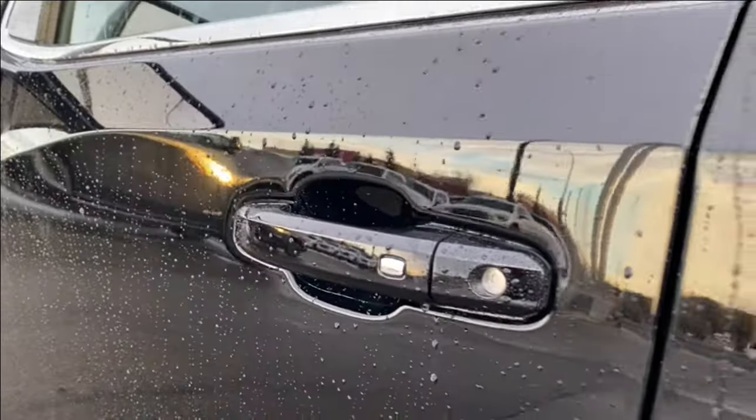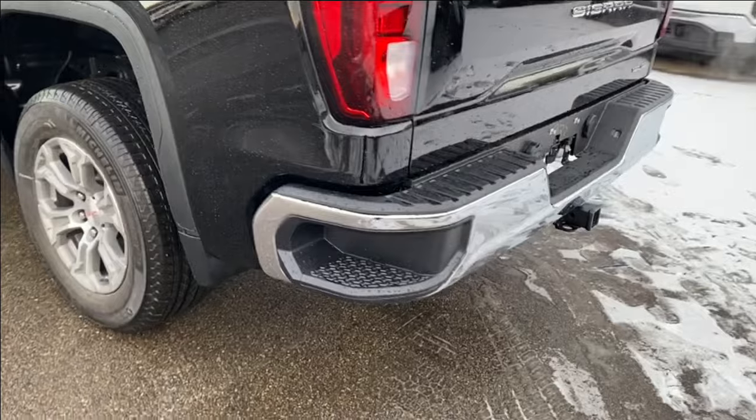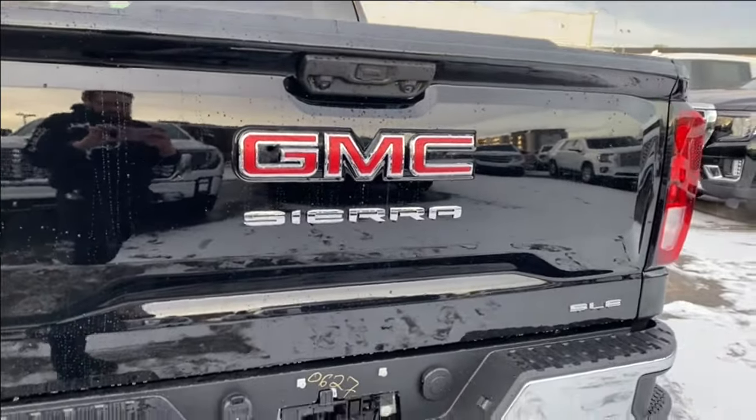Paint matched door handles with keyless entry. Making our way towards the back you'll find your corner step rear bumper, red GMC emblem with your chrome Sierra nameplate just below.